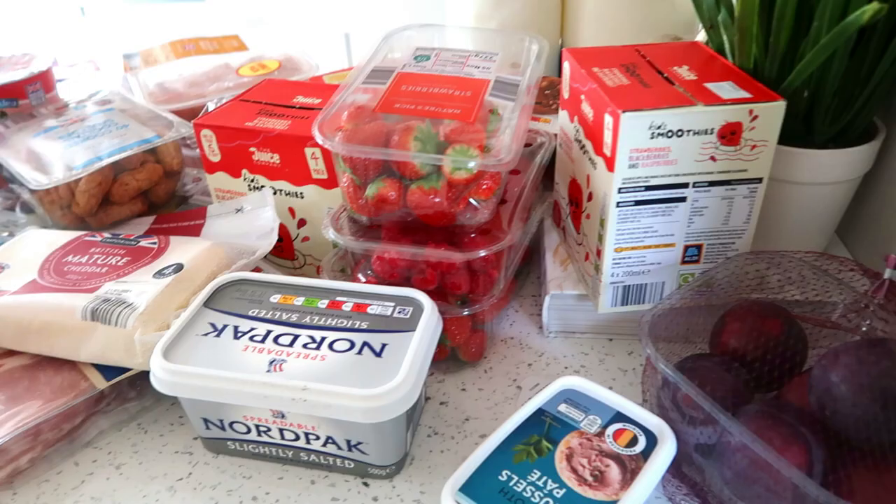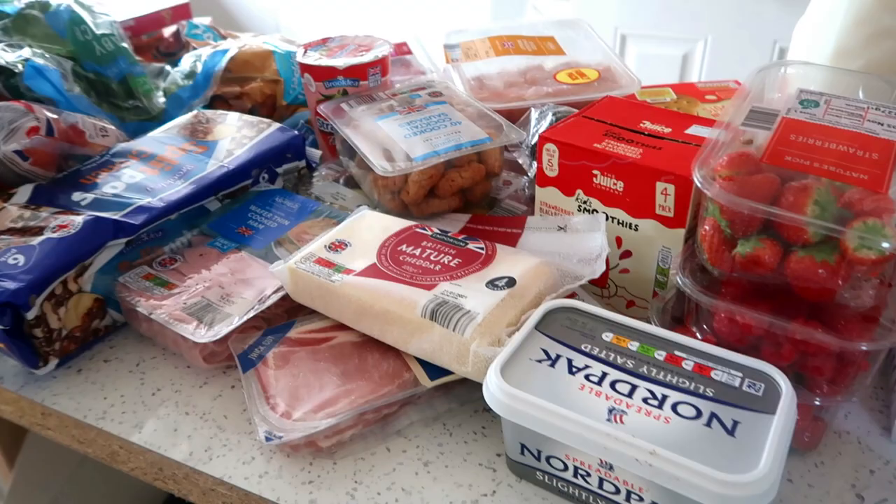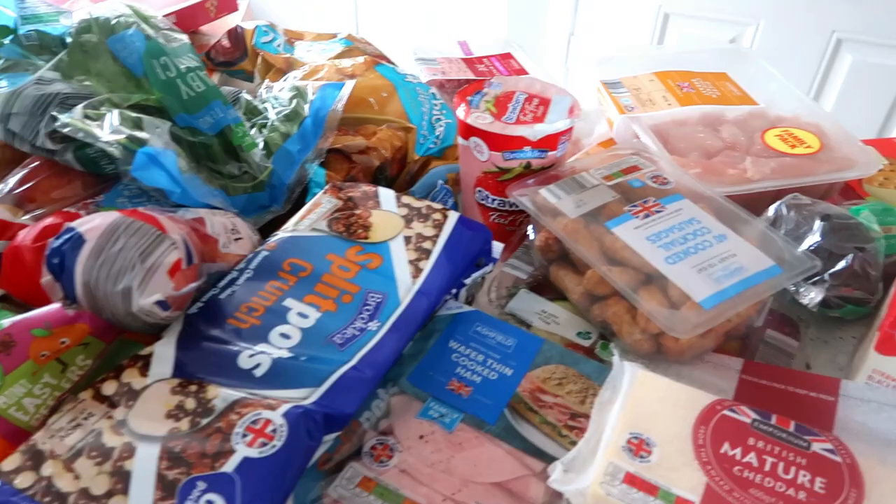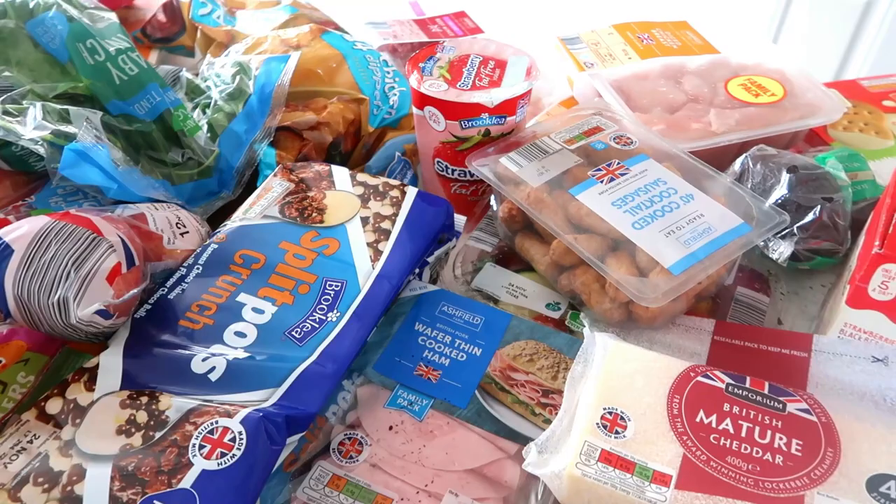So I'm going to go ahead and tell you all of the frozen and fridge items that I bought. I'm actually going to list everything I bought down below and put all the prices for everything, because somebody had asked me if I could do the prices for the next Aldi haul. So I thought I would add all the prices just so you know how much I paid for everything, because obviously they don't have every item on the website.